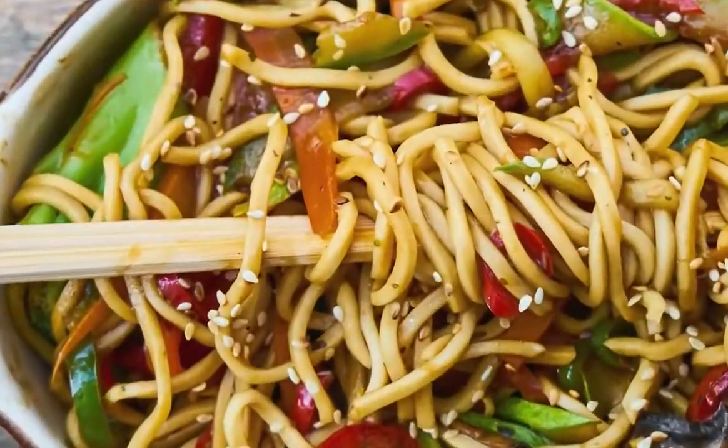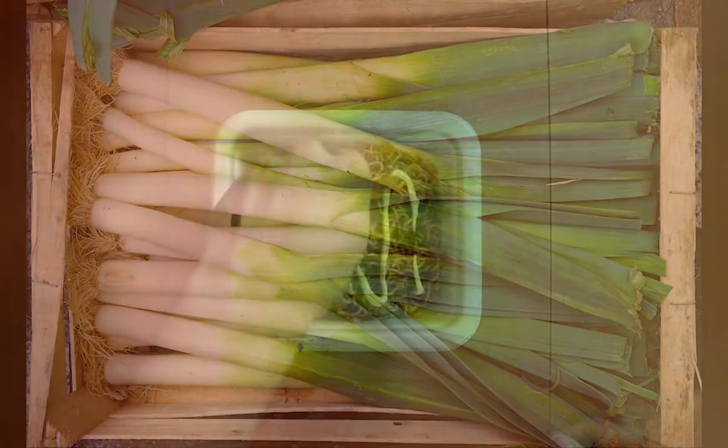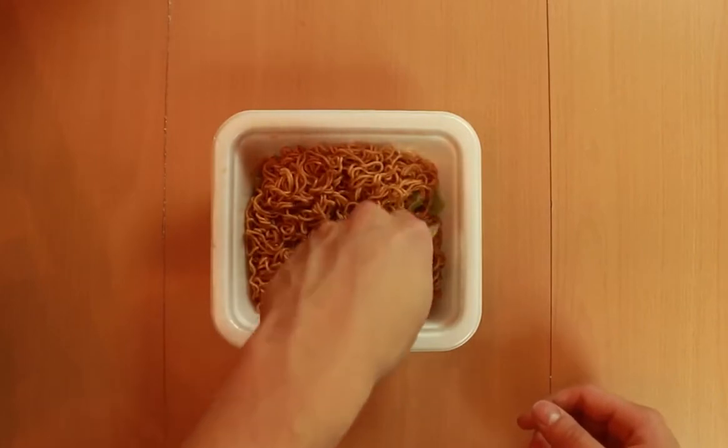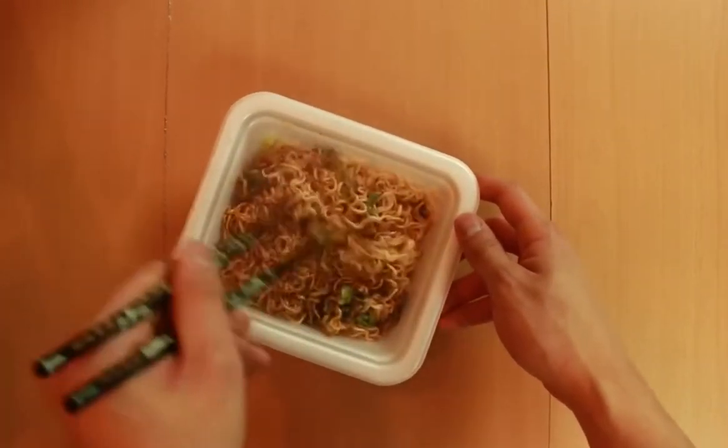The veggies added to these noodles are carrots, cabbage, bell peppers, and scallions. Once they leave the wok and come straight onto your plate, it's a sight to behold, with the aroma and steam right in your face.